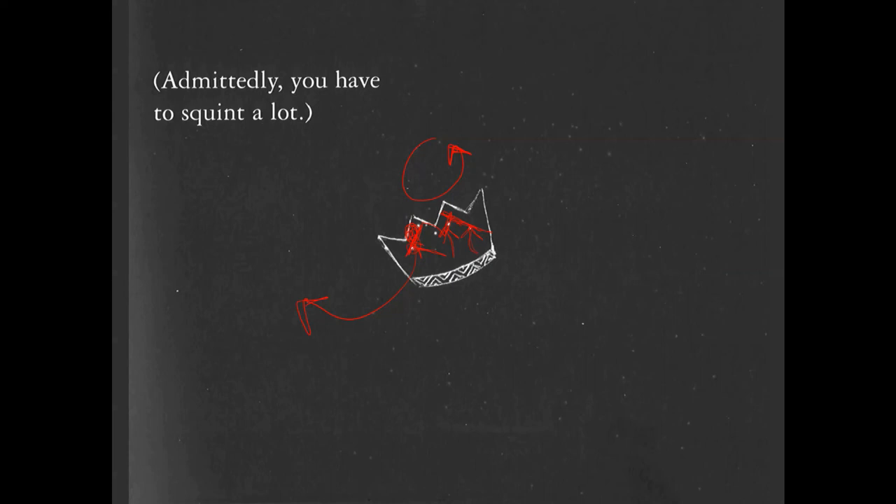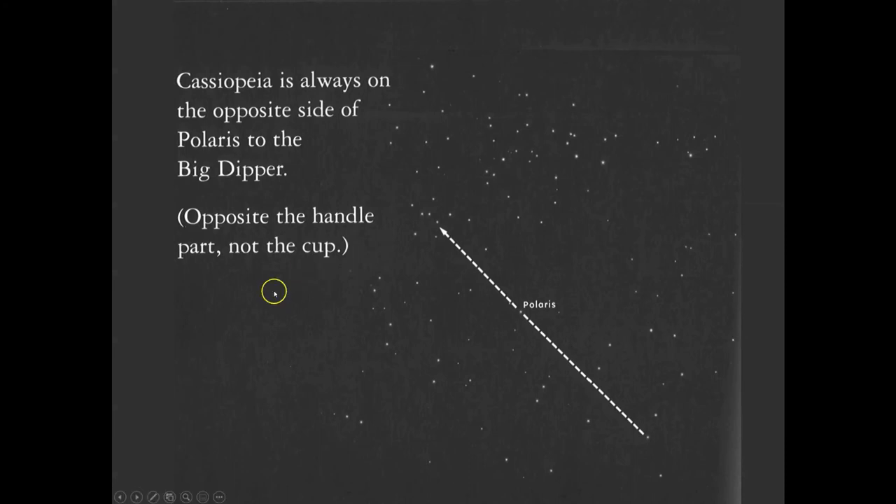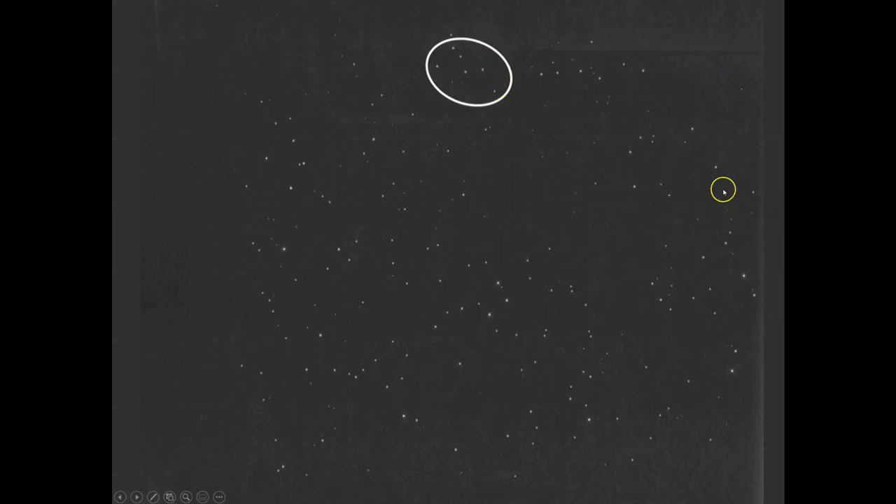And to top it off, she is across from her daughter in the night sky — Andromeda is across from Cassiopeia. Cassiopeia is always on the side of Polaris opposite the Big Dipper's handle — not the cup part. So pointer stars from the Big Dipper point to Polaris, and then just on the other side is Cassiopeia. There is Cassiopeia.